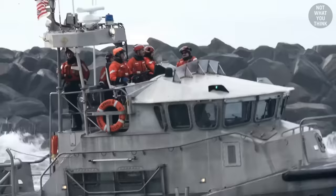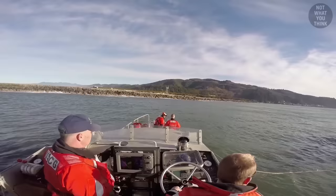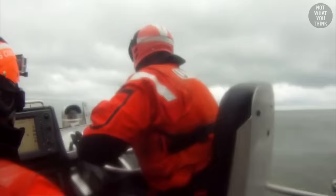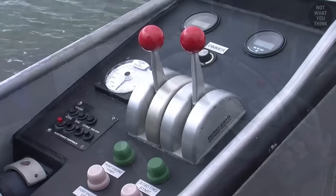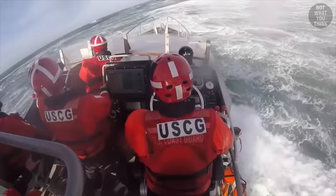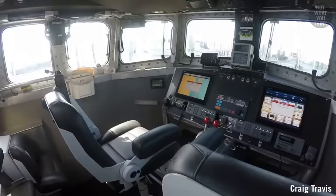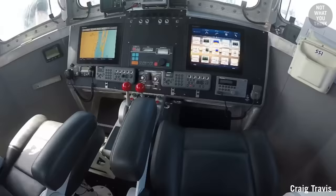The 47 MLB has four control stations. On the open bridge, there are two control stations: one primary control station on the starboard side with a complete set of gauges and electronics, and a console with minimal gauges and controls on the port side. These control stations can be used in both sitting and standing positions. The other two control stations are inside the enclosed bridge, with each operator having access to a full range of electronics, gauges, and controls located between the seats.